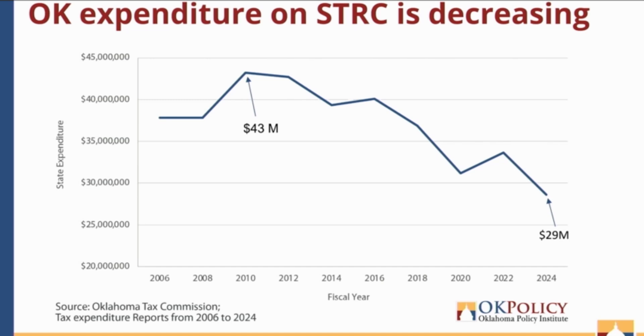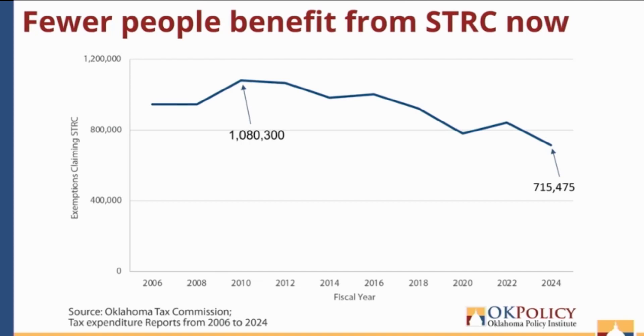This decrease could be because the eligibility criteria for the sales tax relief credit has not kept up with inflation, so people who need it today don't qualify for it anymore, even though they might have in 2010. The number of credit recipients has also been declining. There's a steady decline of people claiming the sales tax relief credit, indicating that either fewer people are claiming the credit or perhaps fewer households that need it meet the income eligibility. $20,000 in 1990 is just under $50,000 today, so fewer people would qualify if their incomes adjusted to inflation but the eligibility criteria has not.